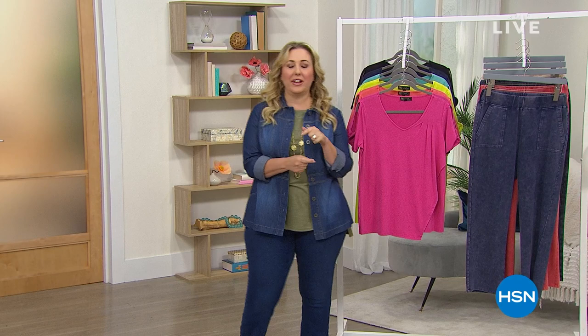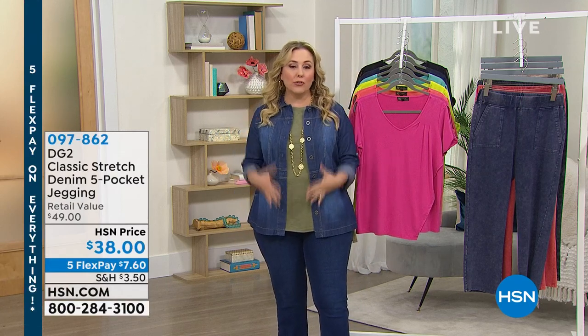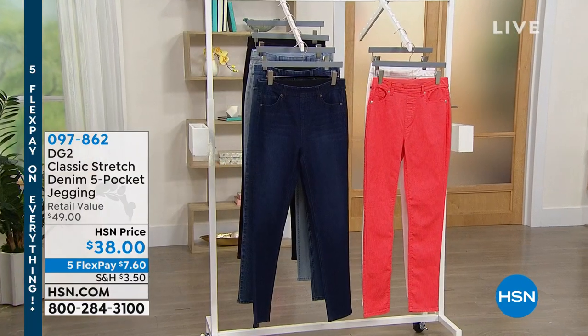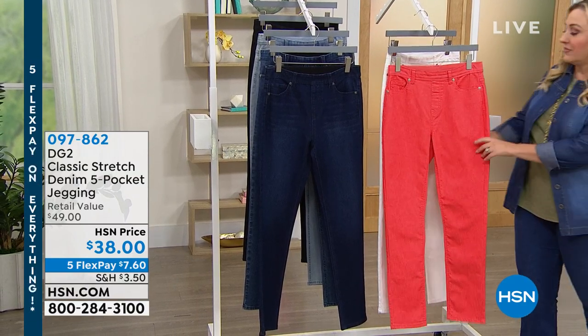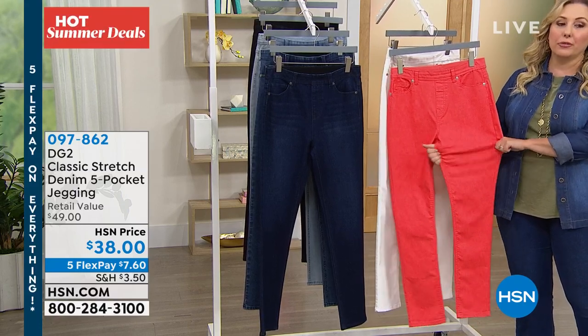I'm so glad you're watching HSN. I'm Helen Keeney. We've got about 45 minutes left of our two-hour DG2 show. So I've got lots of special things coming up in this hour, and one of my all-time favorite pants — and I know Diane's as well — is going to be featured: it's the pull-on jegging, which is that perfect stretchy skinny jean that you pull on. It has no buttons or zippers, a flat front, and it's available in size double extra small through 3X.